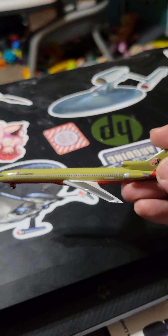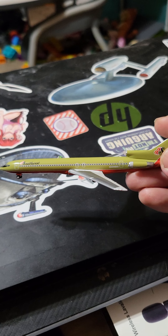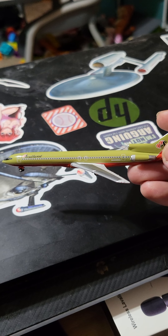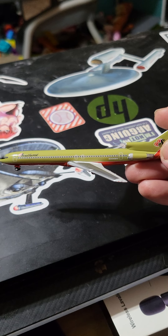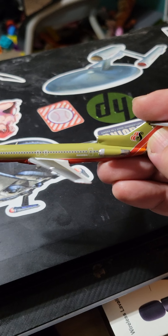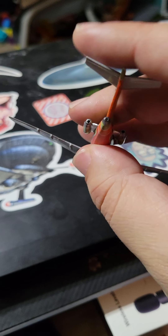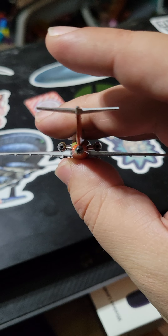One thing I found out about the 727s is that Southwest basically leased two or three 727s from Braniff Airlines. There's the L2 door by the engines. Here's the full backside.